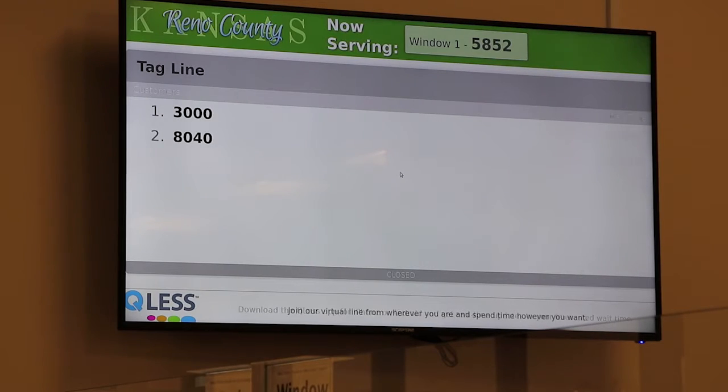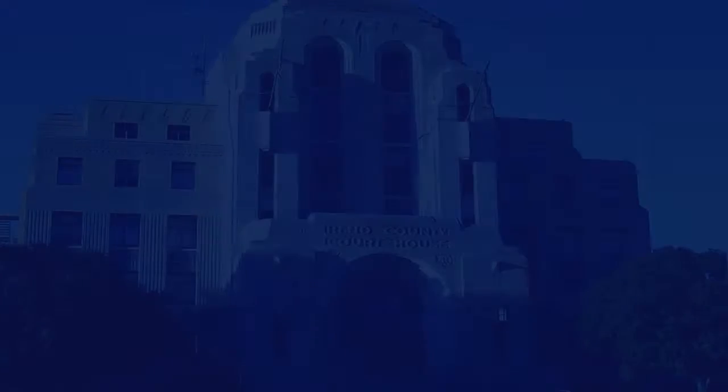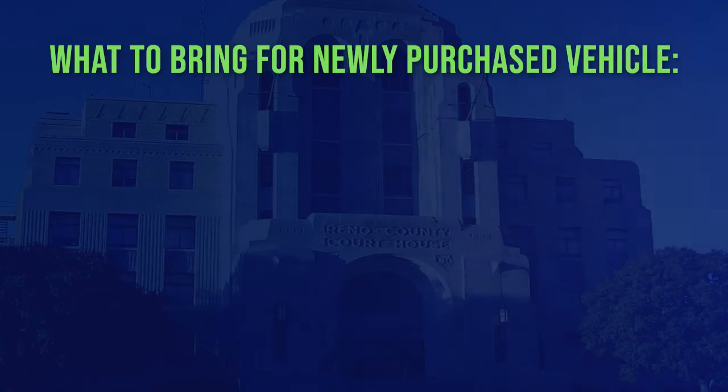If coming to the annex, be sure to use the queue list system to get in line ahead of time. Not sure what documentation to bring to register a newly purchased vehicle?